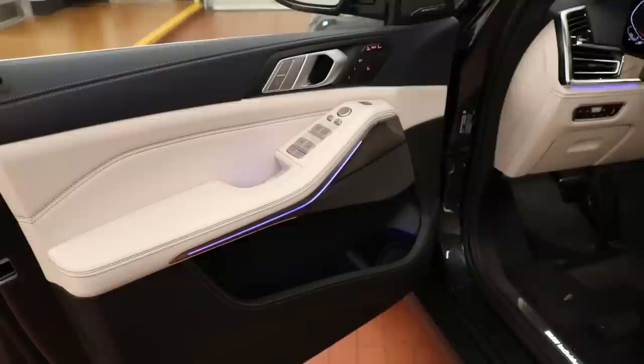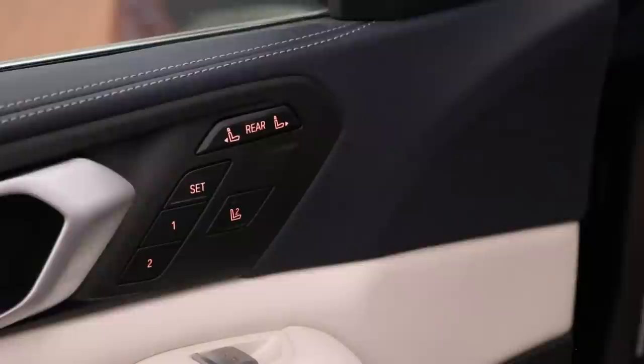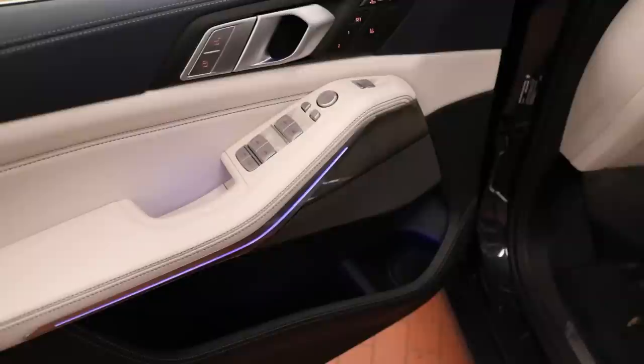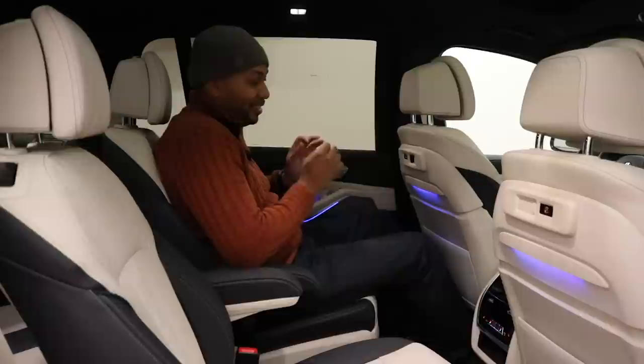Coming over to the door panels, they're covered in beautiful leather with stitching, aluminum door handles, lock and unlock buttons, controls for a two-position memory system, and heated seat controls. You can also move the rear seats from the front seat — there's a button on the door panel labeled 'rear' that moves them backwards and forwards. Coming further down you have controls for all four windows, side mirrors, storage on the bottom of the door, and accent lighting incorporated throughout the door panels.